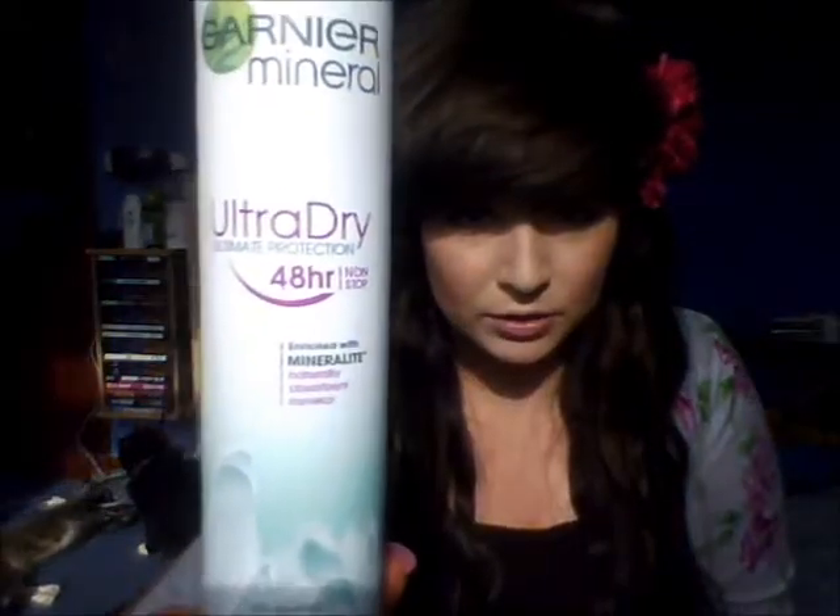It's the Garnier Mineral Ultra Dye 48 Hour Ultimate Protection Deodorant. I really like it. It leaves you feeling really dry and it doesn't really choke you that much. I don't know if you've ever had that before where you spray deodorant and it just chokes the room — that's what my Sure used to do. I really like this; it's got minerals in it and you get a huge can.